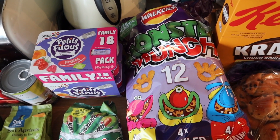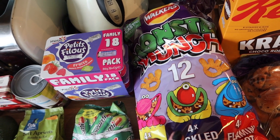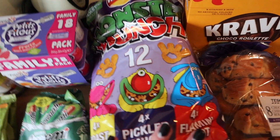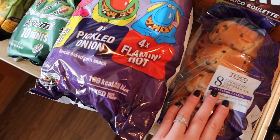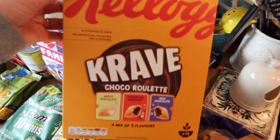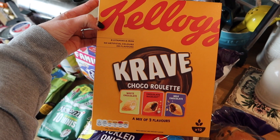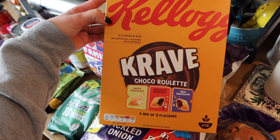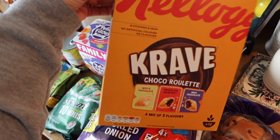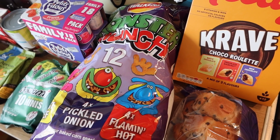I got some Monster Munch — I don't actually rate them much but Bill loves them, so they'll be good for kids' snacks and packed lunches. We also have some brioche because it's always celebrated in this house. These were on offer — I think they were a pound — they're Crave Roulette cereal with white chocolate, chocolate hazelnut and milk chocolate, so I got those for the kids.